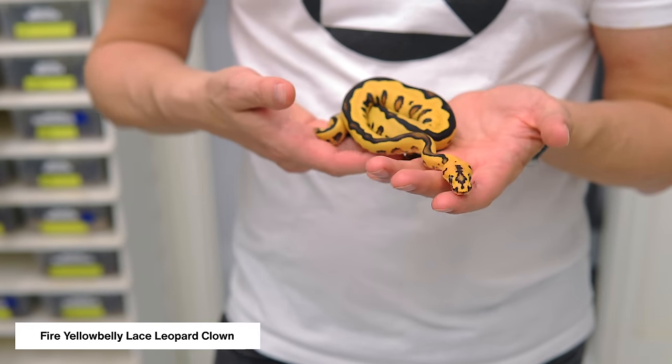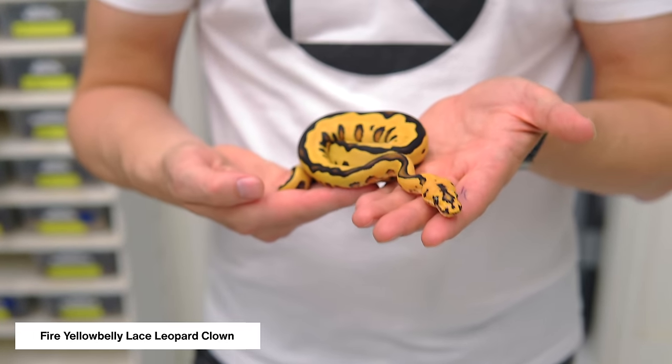The next animal is a leopard combo — the Fire Yellow Belly Lace Leopard Clown. We have a lot going on here, but I just want to show how clean, beautiful, and bright it is. There's absolutely no darkness or transition in color on the back — just a pure, pure orange. This combo definitely exceeded my expectations for a lace combo. Look at that belly: with lace and yellow belly together you have extra checker on the sides and a pure white center stripe down the center of the belly. These are indications of lace to look for in your clutches. I think these are going to be some of the best combos we see in the next few years with the lace gene in the mix.